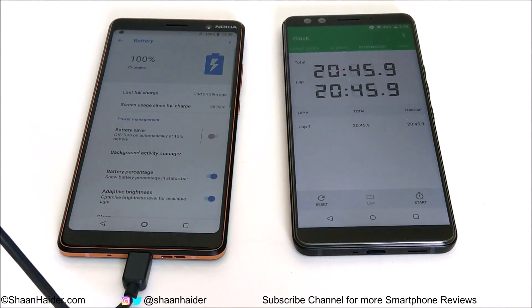We will do a battery drain test of Nokia 7 Plus very soon as well. So do not forget to subscribe to the channel for more videos, tips and tricks, and hands-on reviews like this. I'll see you guys next time in another video. Have a nice day!